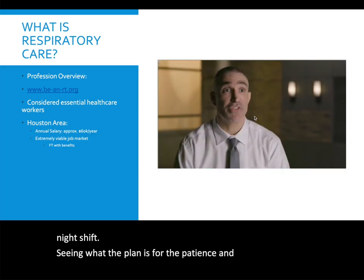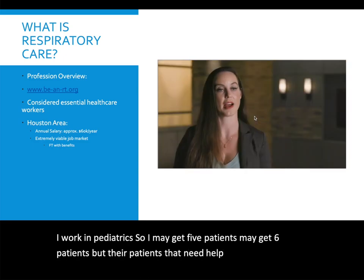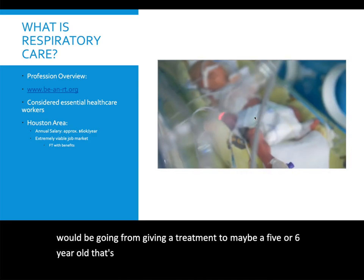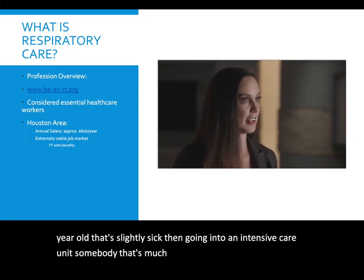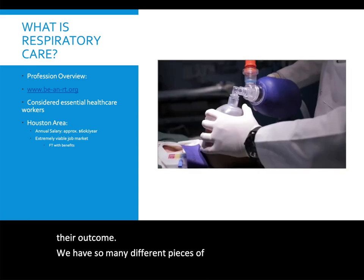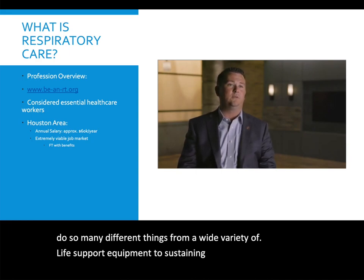Going to see every patient and doing rounds — I work in pediatrics, so I may get five or six patients who need help with breathing, and my job is to provide them with their treatments. A typical day would be going from giving a treatment to a five- or six-year-old who's slightly sick, then going into an intensive care unit with someone much more ill, where every decision I make on how to set that life support machine could affect their outcome. We have many different pieces of equipment, from life support equipment to sustaining equipment to equipment that just delivers oxygen.